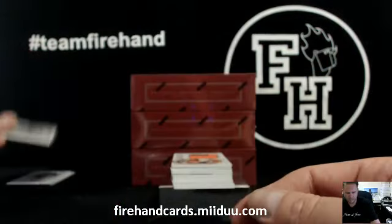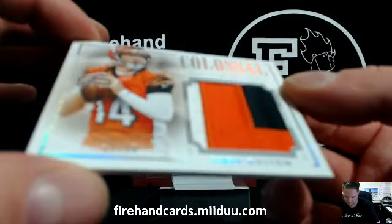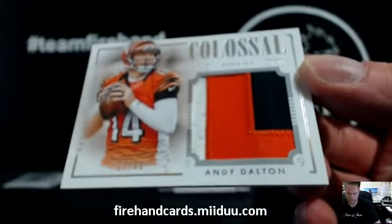Bob Conan. Three-color patch. Andy Dalton, Colossal, 17 out of 50. That's for Kenny Hastie with the Bengals.